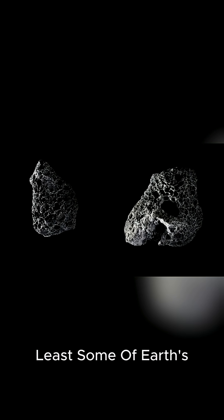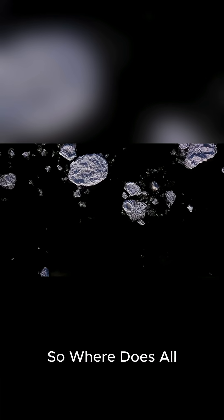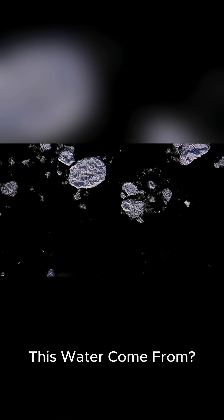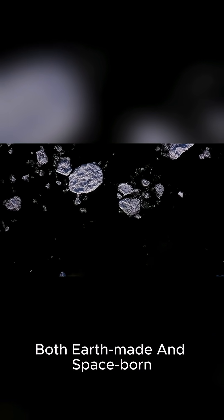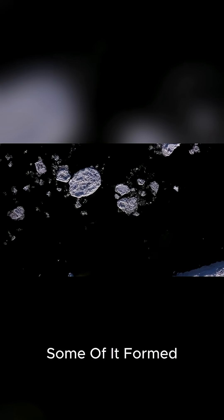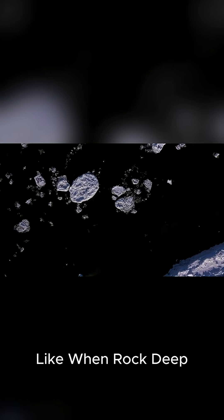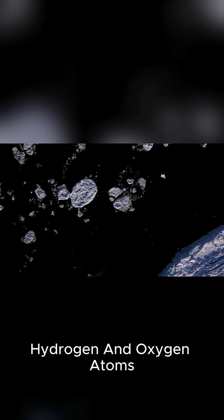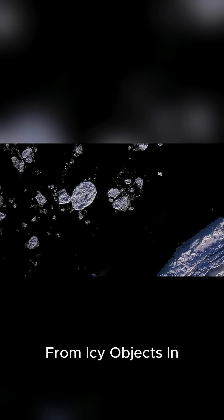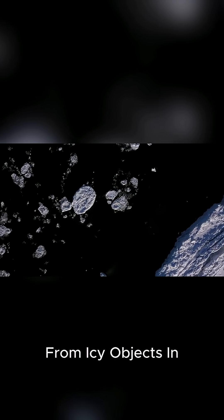That means that at least some of Earth's water really did come from outer space. It turns out that water on Earth is both Earth-made and space-borne. Some of it formed when our planet's insides were hot and under a lot of pressure, like when rock deep inside Earth turned into minerals that could trap hydrogen and oxygen atoms, which then formed water.